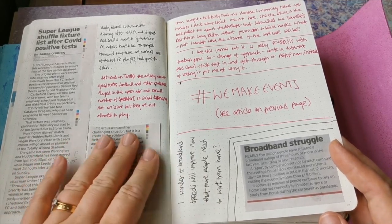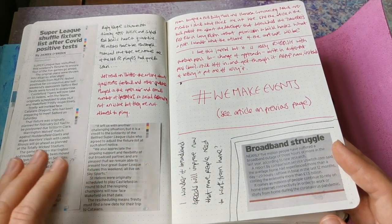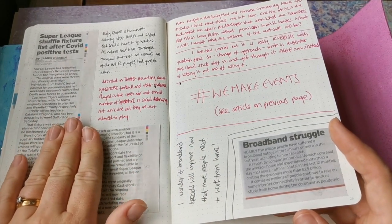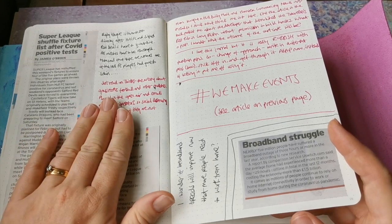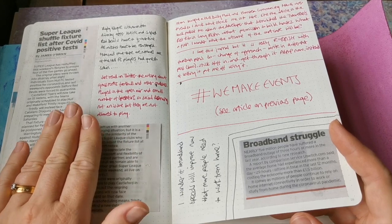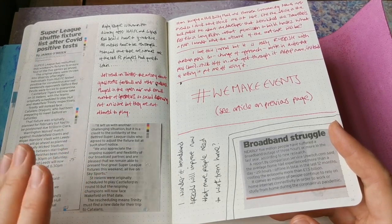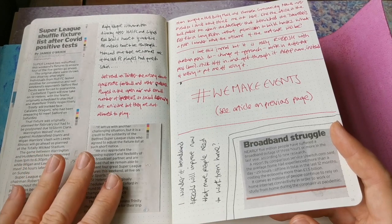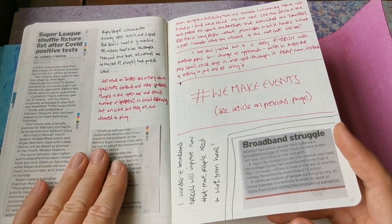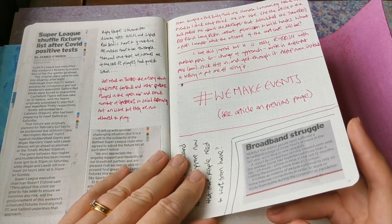Just some interesting articles that kind of jumped out. In terms of the Super League - rugby league is back, but it's causing problems when certain players and certain teams have cases of coronavirus and then they all have to isolate. I don't know how they're coping to keep the matches going really, but interesting.